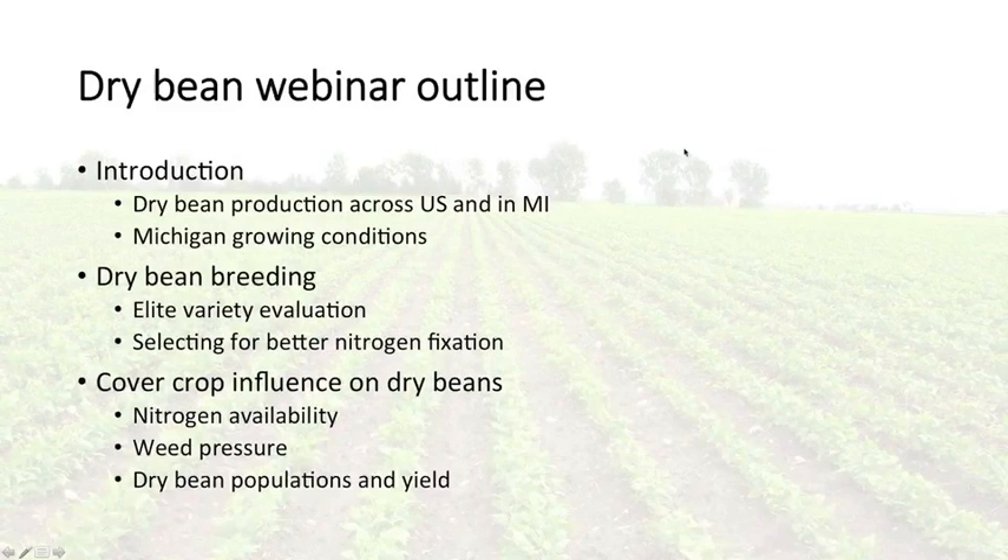Today we're going to talk about a few things related to organic dry bean production. We'll go through a brief introduction on organic dry bean production in general in the United States and in Michigan, and then specifically the growing conditions in Michigan. I'll talk about our dry bean breeding efforts at Michigan State University, specifically our selection for improving nitrogen fixation in dry beans. Then Erin will talk about cover crop influences on dry beans relating to nitrogen availability, weed pressure, and dry bean populations.